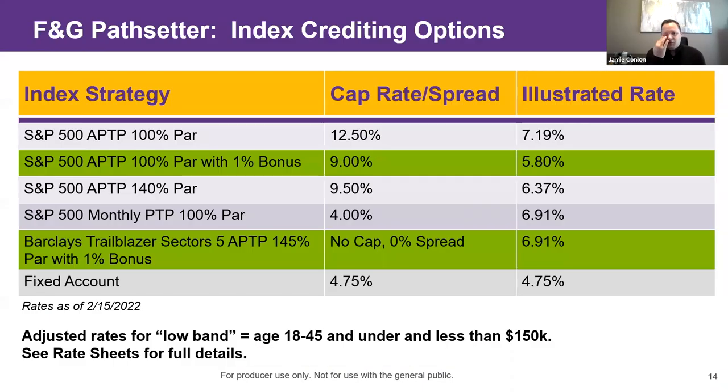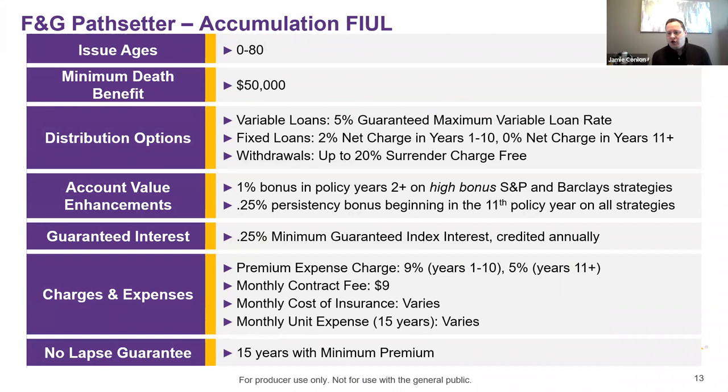We are a current-age carrier, not age-nearest. So when you're within six months of your birthday, most age-nearest carriers would use your next age — with us, you are your current age until your actual birthday. That's a strong selling point. On the variable loan: most carriers' variable loan rates range from 4% to 8%, and as interest rates rise they can charge 5, 6, 7, even 8%. With us, your client's backstop is always 5% — we will never charge them more than that on a variable loan.